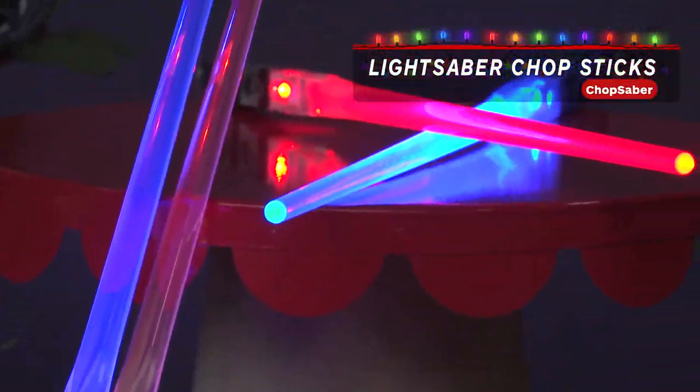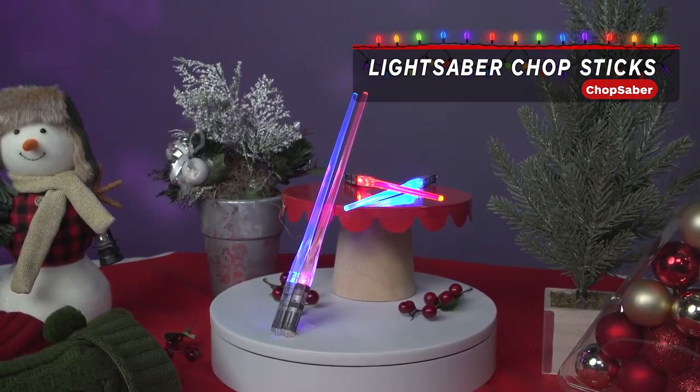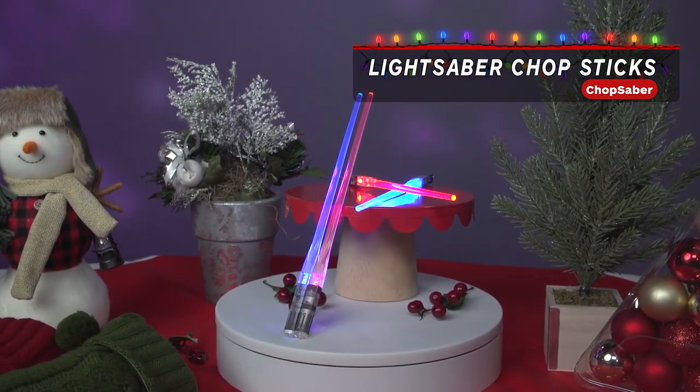Hungry? But it's dark outside — no worries. Give someone a set of light-up lightsaber chopsticks to illuminate the way to a full stomach.